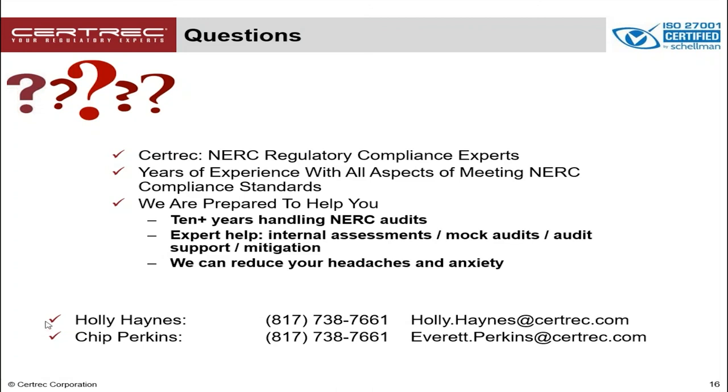If we can provide you help or if you have questions, our contact information is on the screen. This is Chip Perkins and my colleague Holly Haynes was our presenter today. Thank you for giving us your time and attention. Have a great day. That's the end of our seminar today.